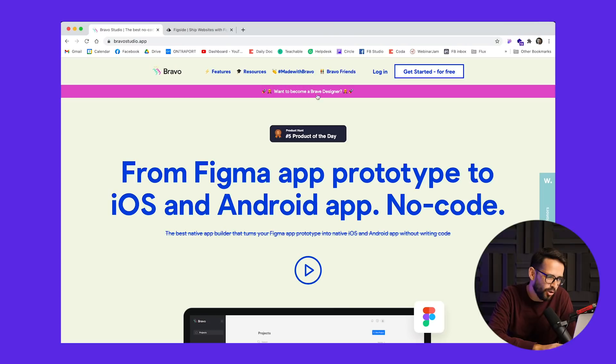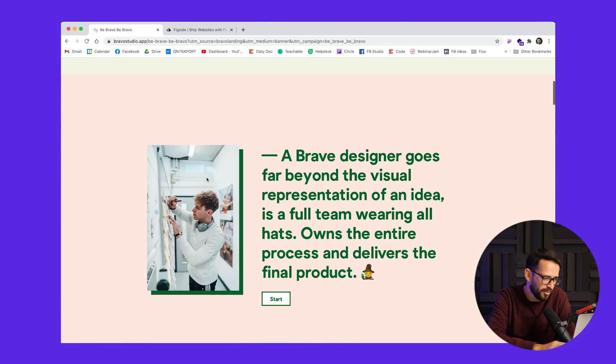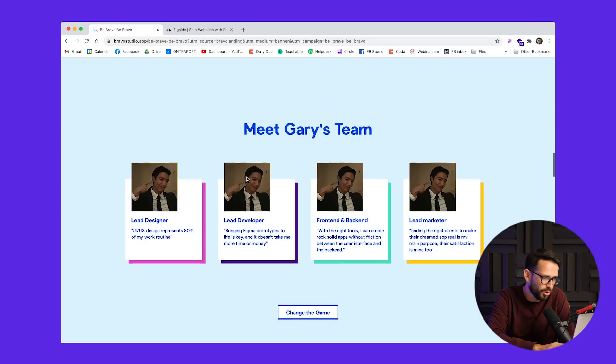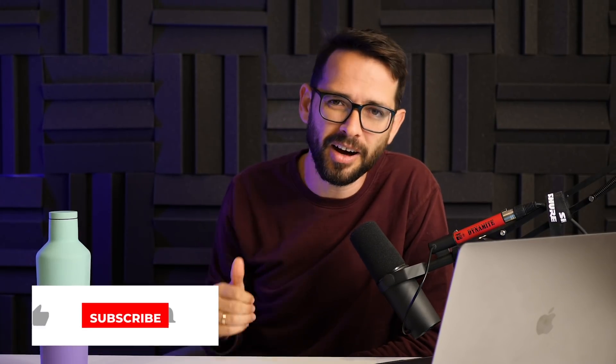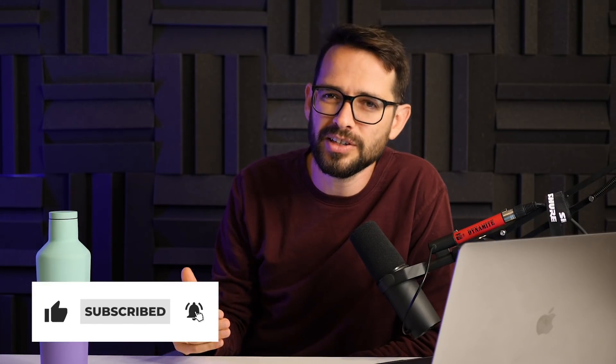One thing I liked about Bravo is they've called what I call the full stack designer a 'Bravo designer.' They put here: do you want to become a Bravo designer? And they're sharing the same concept — now you as a designer can fill all of these roles: lead designer, lead developer, front end, back end, and lead marketer. I definitely recommend trying to become that full stack, Bravo designer — whatever you want to call it — learn these tools, learn these new mental models so you can bring more value. I'll see you on the next video. Bye.